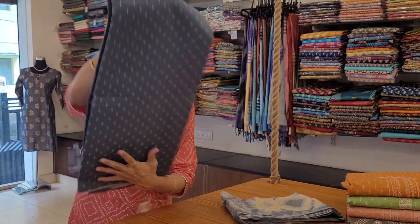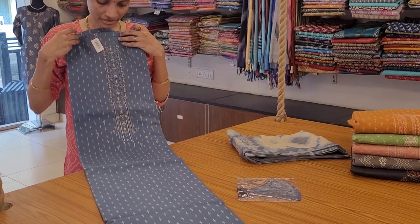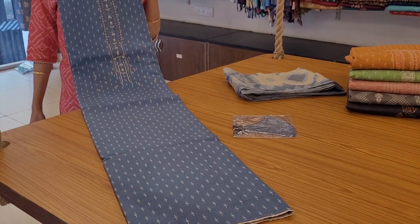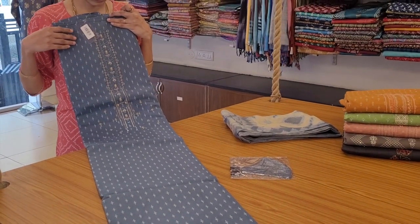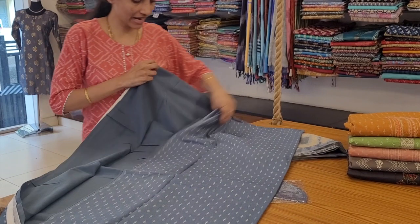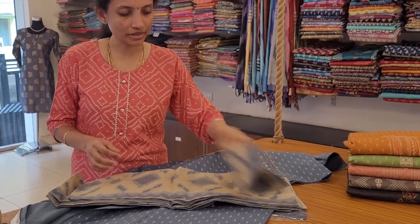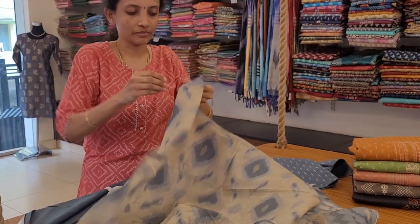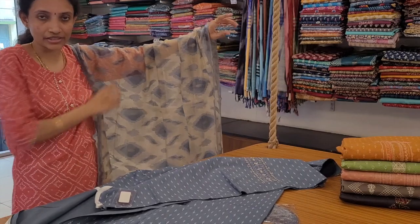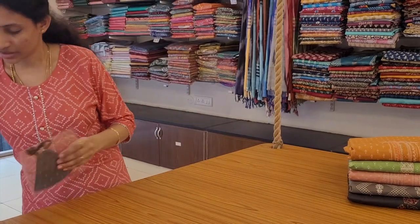Again a cambrick cotton one, priced at 2100. It's a nice metallic grey with subtle embroidery at the neckline, a little sequin work and highlights, and printed throughout. Comes with a plain grey color bottom and a nice woven ikat dupatta in sandal beige color base. Looks really classy for workwear. Also comes with a complimentary mask.